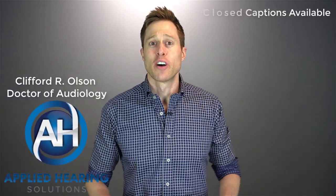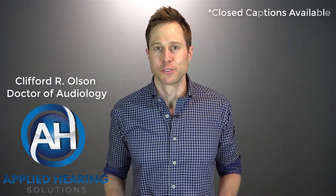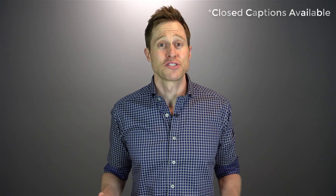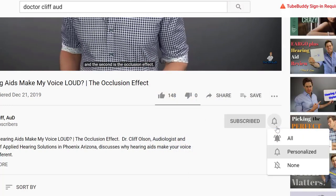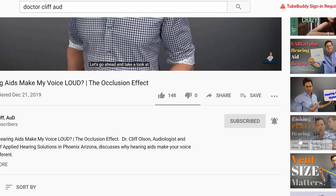Hi guys, Cliff Olson, Doctor of Audiology and founder of Applied Hearing Solutions in Phoenix, Arizona. On this channel, I cover a bunch of hearing-related information to help make you a better informed consumer. So if you're into that, make sure you hit that subscribe button and click the bell to receive a notification every time I post a new video.